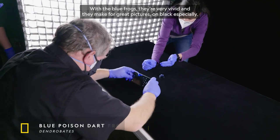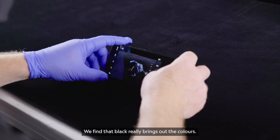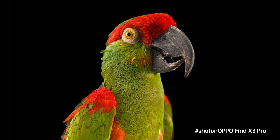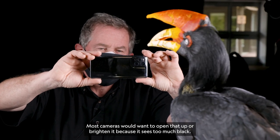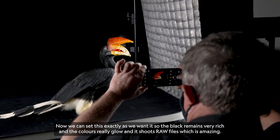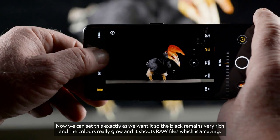With the blue frogs, they're very vivid and they make for great pictures — on black especially. We find that black really brings out the colors. Most cameras would want to open that up or brighten it because they see too much black. But we can set this exactly as we want it, so the black remains very rich and the colors really glow.